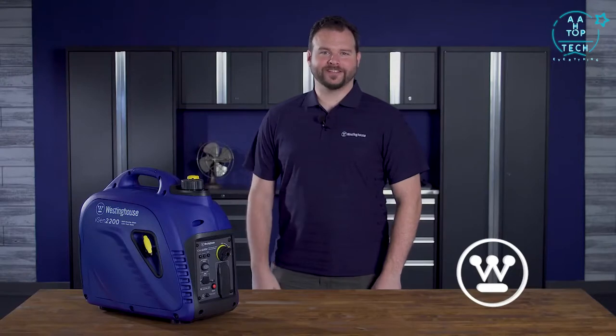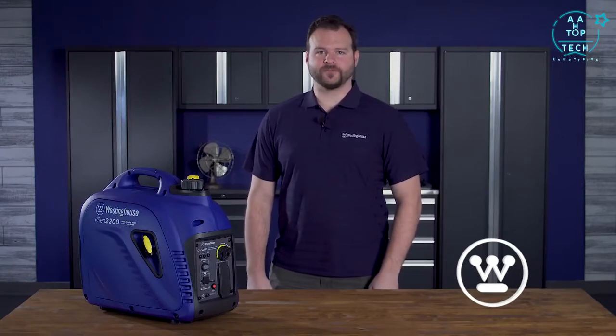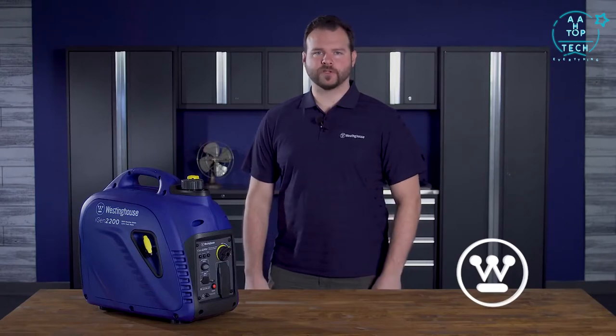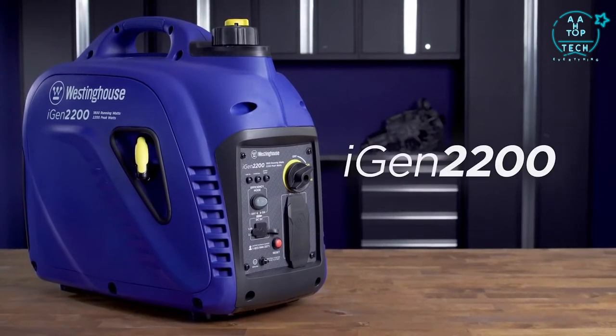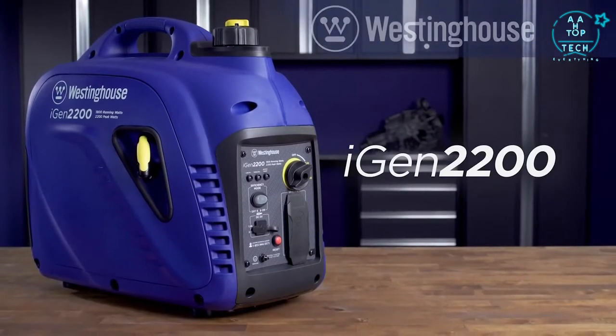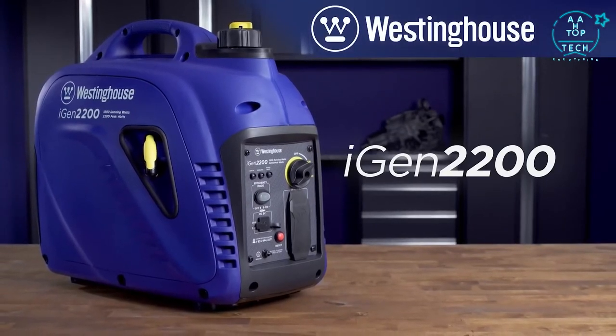Inverters are quiet. The iGen2200 can run at volumes around or below normal conversation, making it well-suited for close quarters, power outages, camping and tailgating. The powerful, eco-friendly, quiet and efficient iGen2200 digital inverter generator by Westinghouse — a smarter, greener solution for your portable power needs.